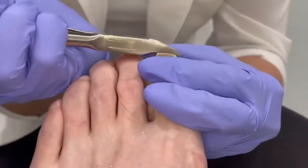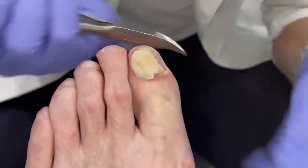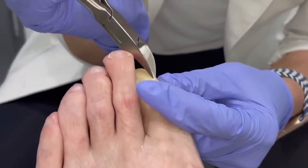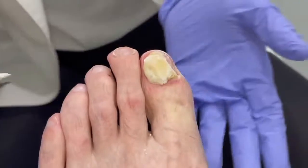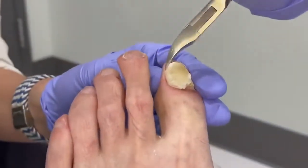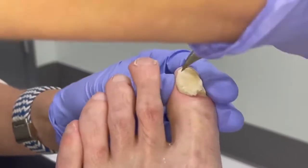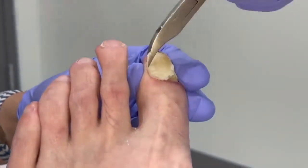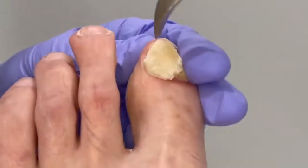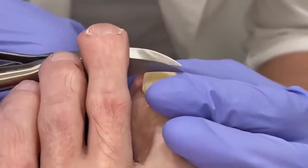The thing with Penlac — that's the medicine called into the pharmacy — is you have to remove it every seven days with alcohol or you get buildup. But obviously you said you didn't know. They told us to scuff it up with a file and keep putting it on. And the doctor explained to me that eventually the nail would just fall off.